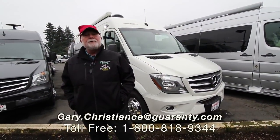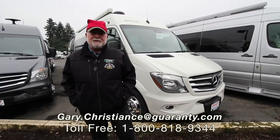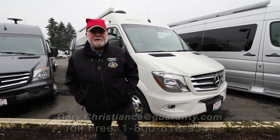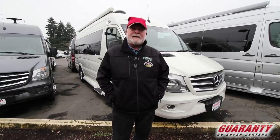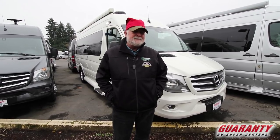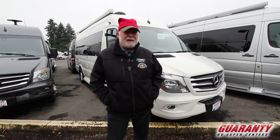Happy Holidays! Welcome to the world famous Guaranty RV Supercenters. I'm Gary Christians, but you know me as the van guy, serving at Guaranty since 1981. I'm still here for you. Take advantage of the Santa special — when you call in, mention that.